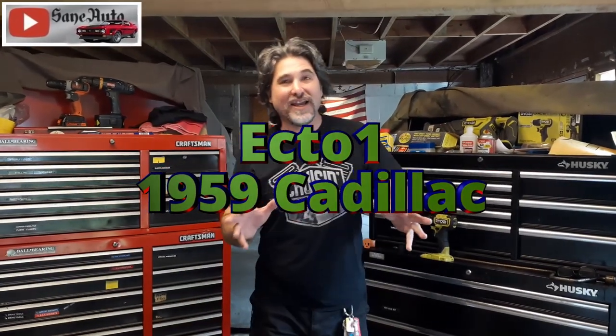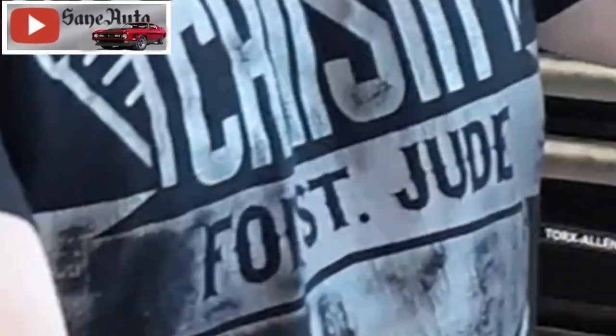Hey Insane Friends! We found the Ghostbusters Ecto-1! We're going to give you a really good close-up look right now!